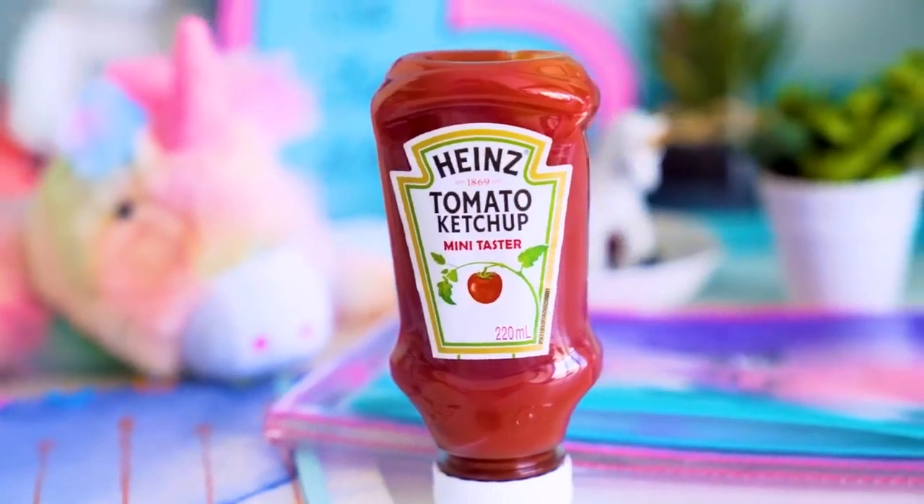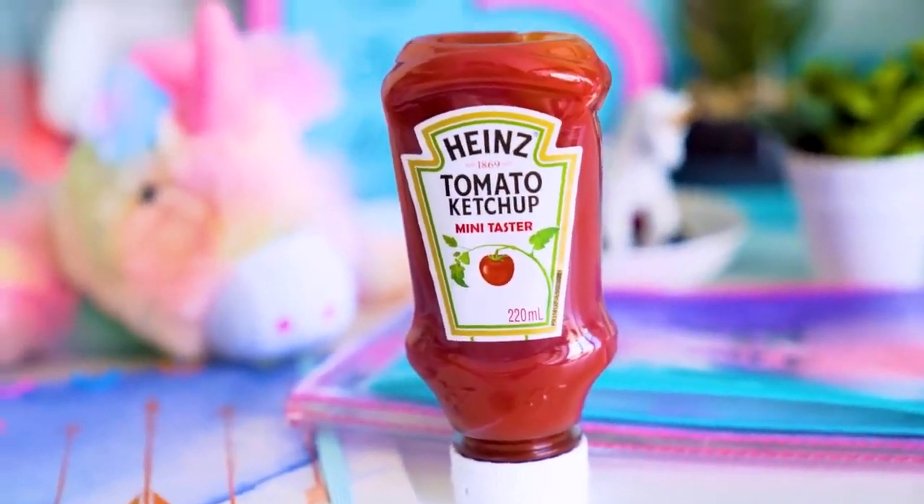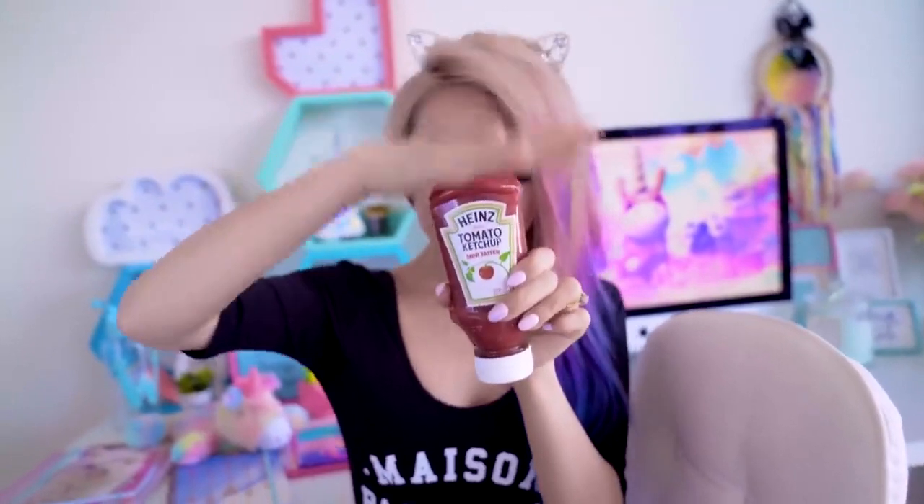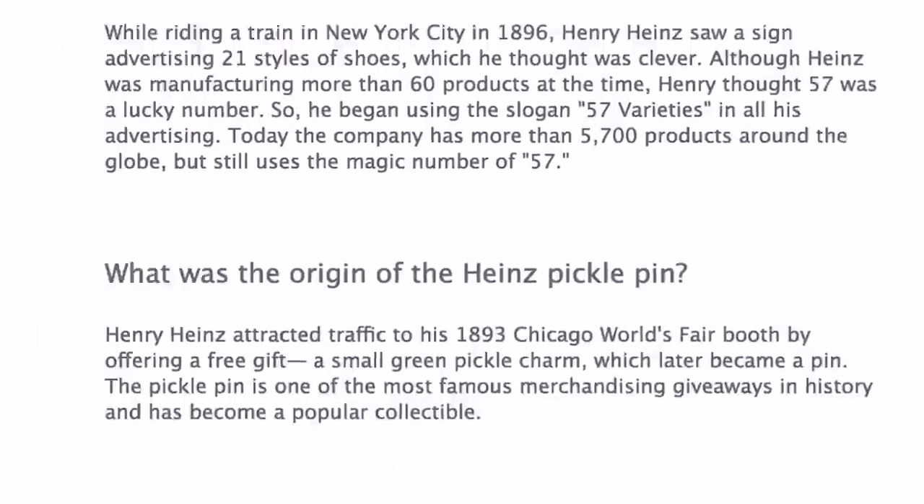I was seeing the number 57 sign on Heinz ketchup bottles and wondered what it meant — I just thought it was a design thing. Apparently it can help you pour the sauce out. Instead of tapping the bottom or shaking it violently and having a whole lot come out, tapping that little 57 spot on the bottle dispenses the perfect amount. Mr. Heinz himself confirmed it, and it's even on the Heinz website. Apparently only 11% of people in the world know about this.